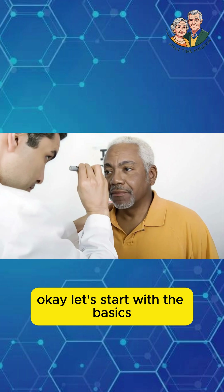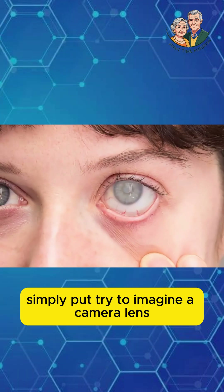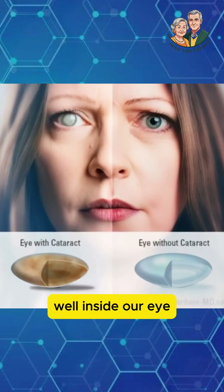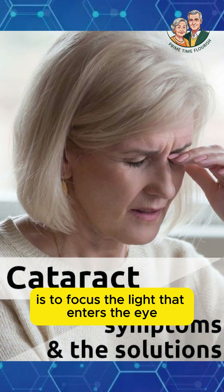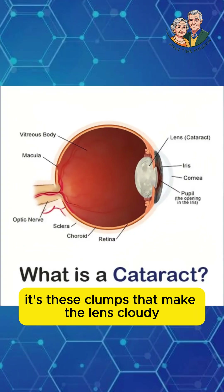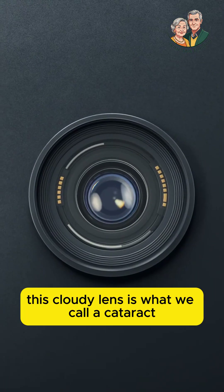Let's start with the basics. What exactly is a cataract? Simply put, try to imagine a camera lens. If the lens is clear, the photos will be sharp and focused, right? Well, inside our eye, we have a natural lens too. The function of this lens is to focus the light that enters the eye so we can see clearly. As we age, the proteins inside this lens can clump together. It's these clumps that make the lens cloudy, like a dusty or fogged-up window. This cloudy lens is what we call a cataract.